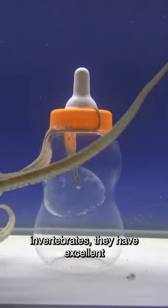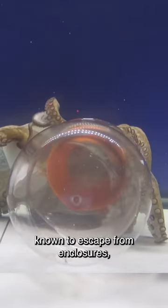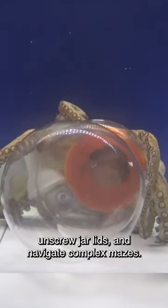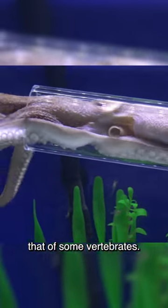They are considered highly intelligent invertebrates. They have excellent problem-solving abilities and are known to escape from enclosures, unscrew jar lids, and navigate complex mazes. Their intelligence is comparable to that of some vertebrates.